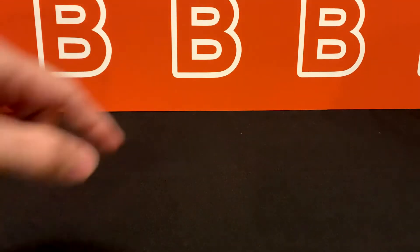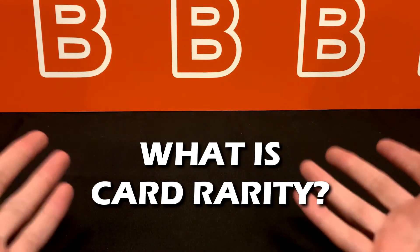If you enjoy this kind of content and want to see more, drop a like down below and subscribe if you haven't already — it really helps out the channel. So the first question is simply: what is card rarity? To keep things simple, it's basically how hard it is to find a specific card.